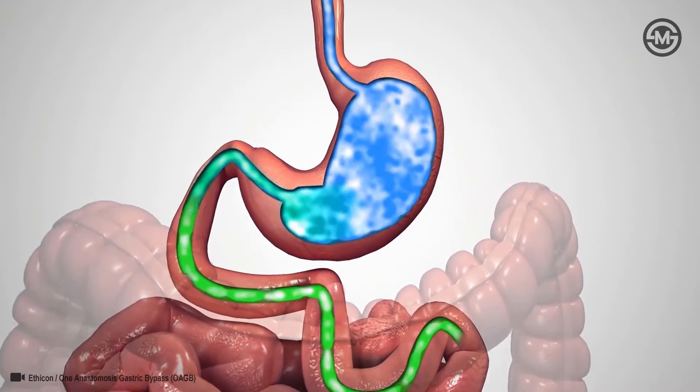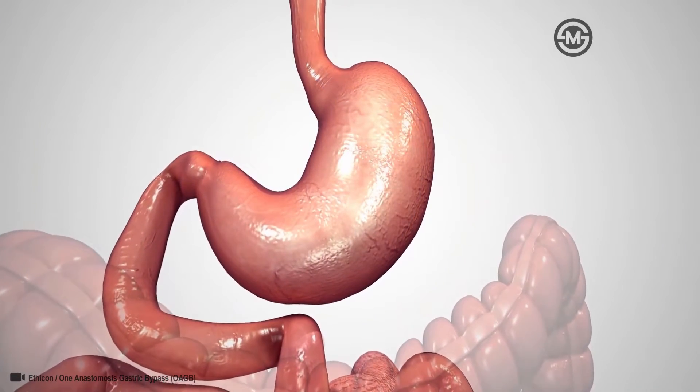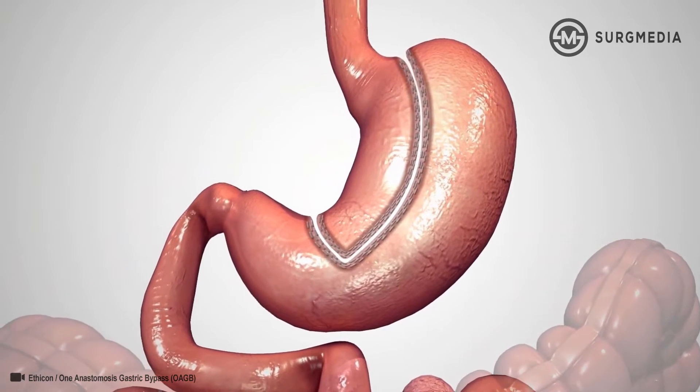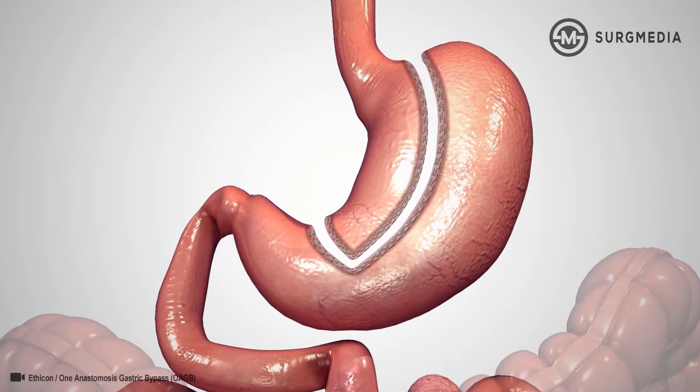During a 1 anastomosis gastric bypass, a surgical stapler is used to create a pouch at the top of the stomach. The small pouch, about the size of a small banana, limits the amount of food you can eat before feeling full.